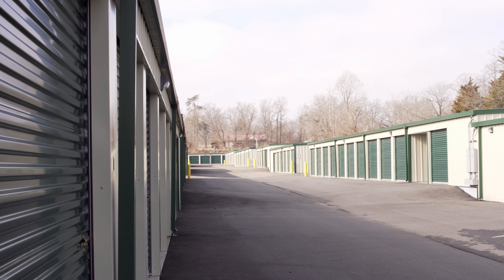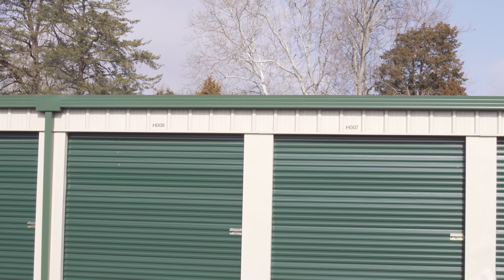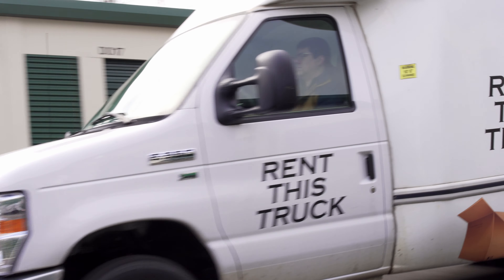Once we've qualified exactly what your storage needs are, we'll help you find the storage unit size that's perfect for you. The move-in process is really quick and easy, and we also offer a free move-in truck that's available for all of our new customers if they'd like to use that truck to move their items into the storage unit as well.